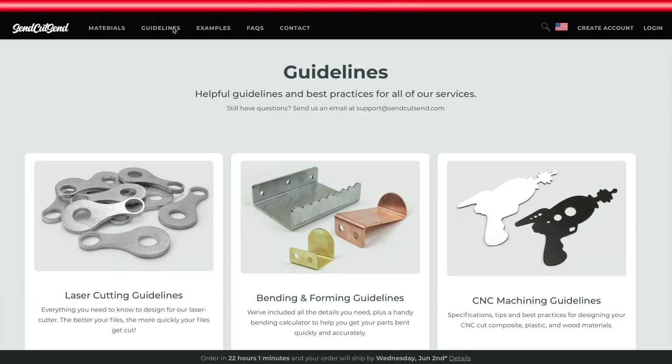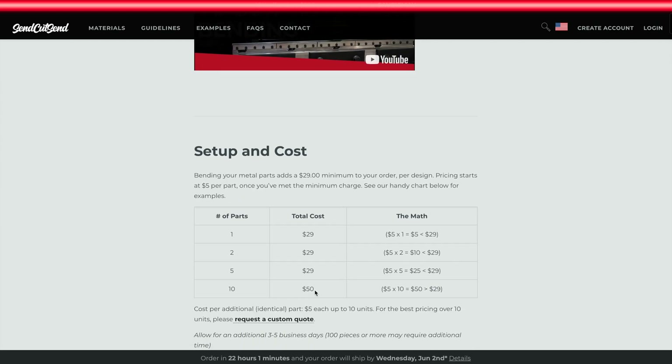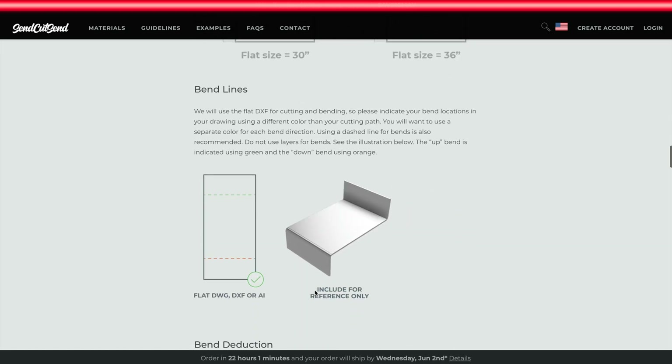If you aren't experienced in how to design your part or prep your file for cutting, don't worry. SendCutSend has design guidelines for all their services, which are super clear and easy to follow. I've actually never had to email them because they've been proactive in emailing me to double check if my line drawings were correct in some instances. That's customer service. So yes, SendCutSend is a cutting service that has saved me tons of time and money, and I think it's absolutely wonderful.